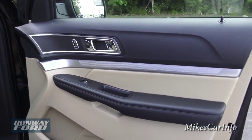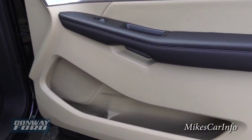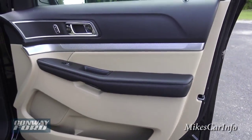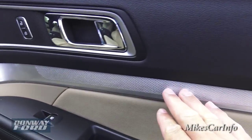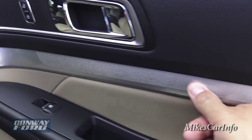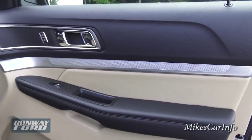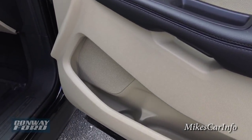Here's the inside of the passenger door — it has some style and functionality. You've got this textured metallic accent there that wraps around you, and then you have the pocket there with a bottle holder.